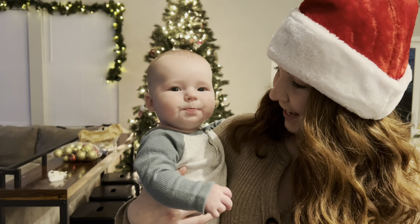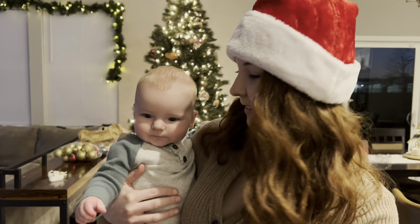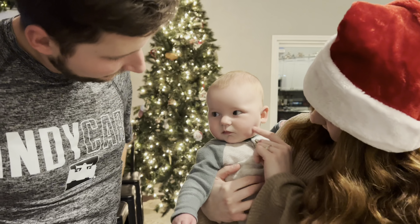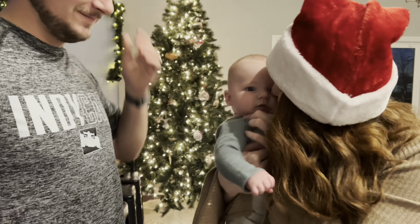We're going to put James's first ornament on the tree! Go put it on the tree — you ready?